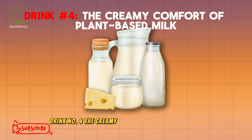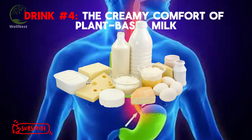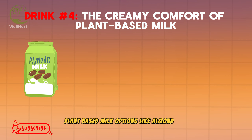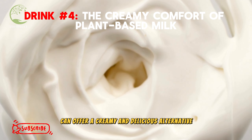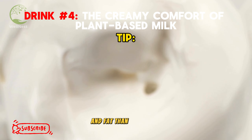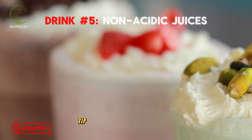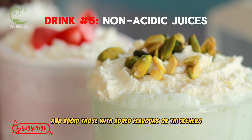Drink number 4: The Creamy Comfort of Plant-Based Milk. For those who find dairy a trigger for acid reflux, fear not. Plant-based milk options like almond milk, oat milk, or flax milk can offer a creamy and delicious alternative. These milks are naturally lower in acidity and fat than cow's milk, making them easier on your stomach. Tip: Choose unsweetened varieties and avoid those with added flavors or thickeners.